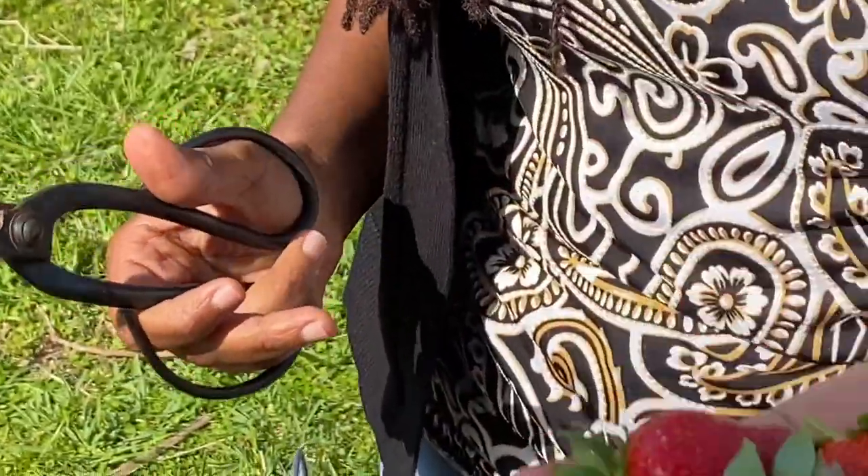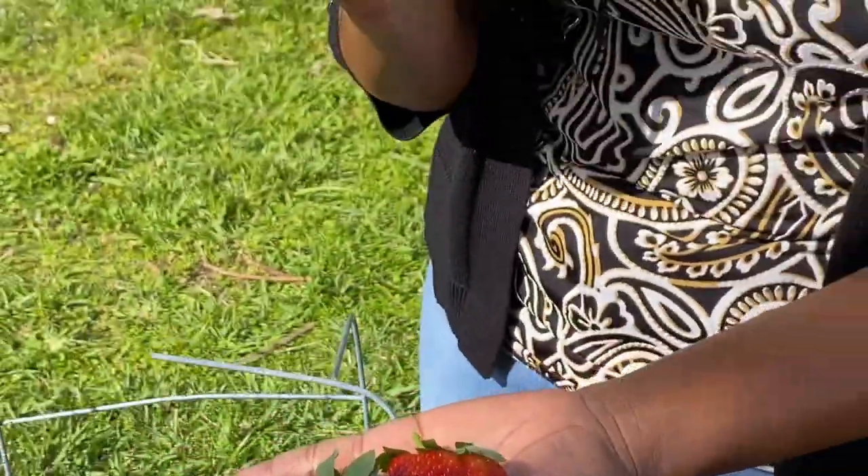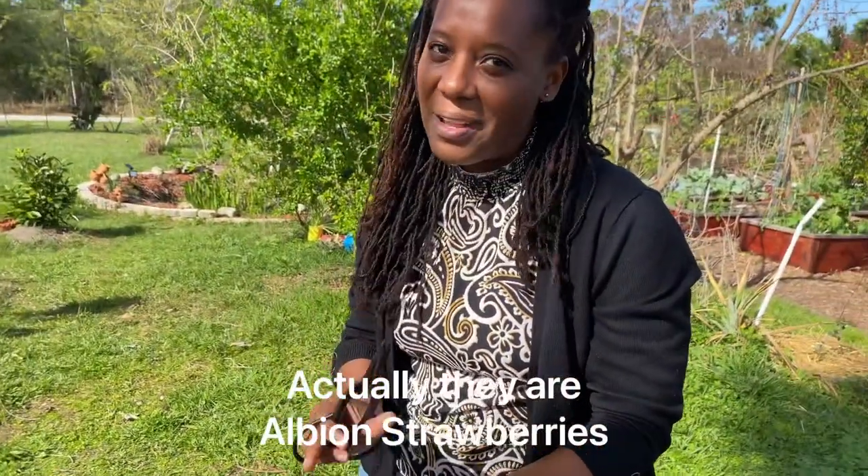Again, this is the Island Gardeners and we're going to go enjoy our delicious Alpine strawberries. Have a great day and remember, eat healthy, eat fresh.